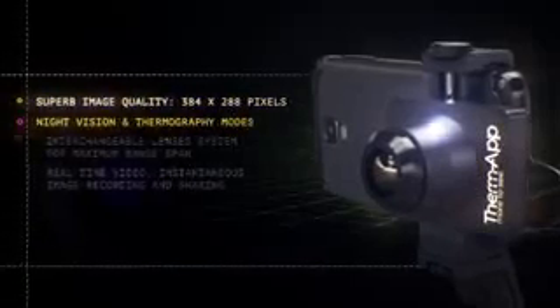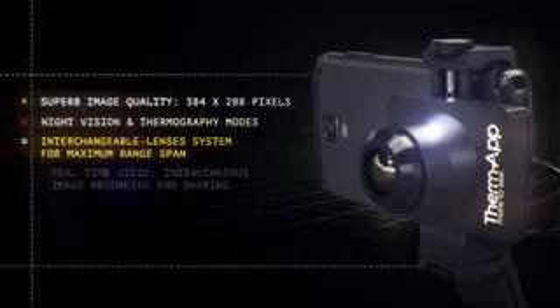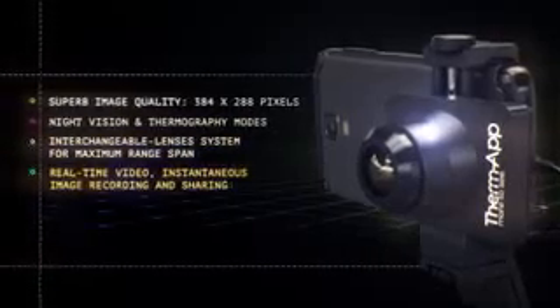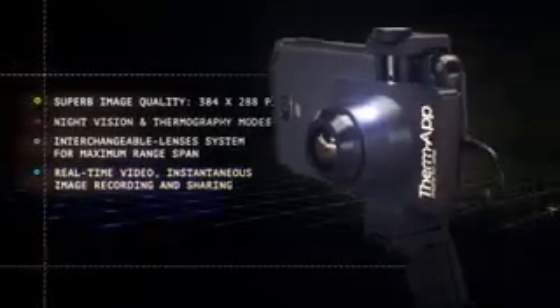With superb image quality, night vision and thermography modes, an interchangeable lens system for maximum range span, and real-time video, instantaneous image recording and sharing. Compact and precise, ThermApp is your plug-and-play professional on-the-go infrared camera.